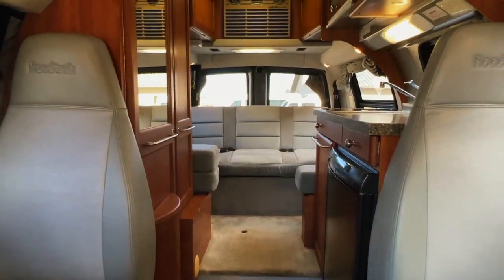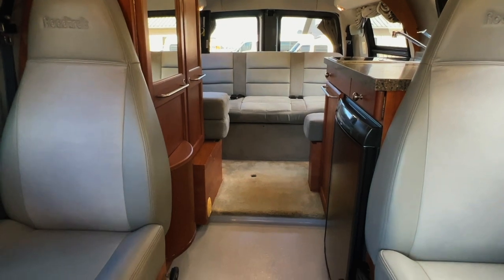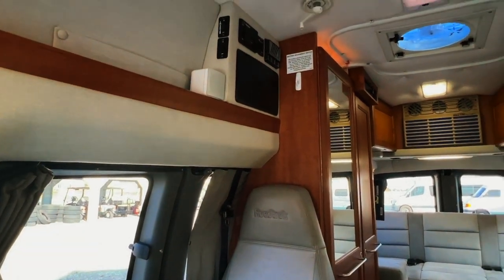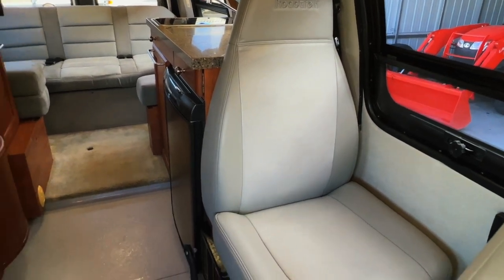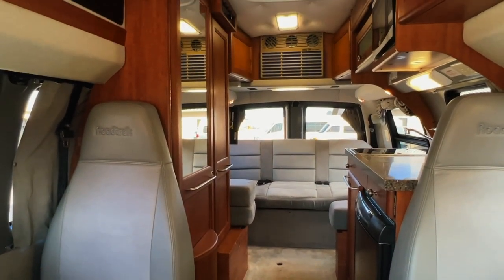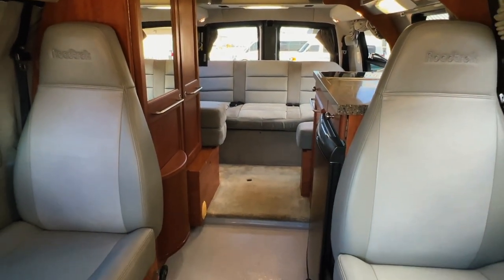Here we are inside of this 2008 Roadtrek 190 Versatile. I'm going to start in the front and work my way towards the rear, giving you a good idea of the overall floor plan as well as the overall condition. Here at Kuhn Truck and RV, we are proud to be a family-owned and operated dealership since 1976. Levi and I are in charge of the main operations, and our brother-in-law Greg is in charge of the shop. All of these RVs go through the same inspection process before they hit the web. If you're wondering about the differences between the Roadtrek 190 Popular and 190 Versatile, we do have a comparison video — I'll drop a link in the video description as well as on the screen.